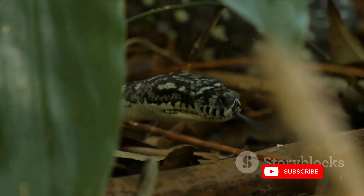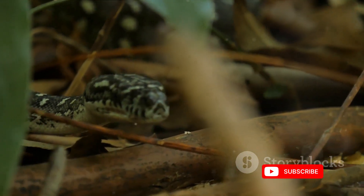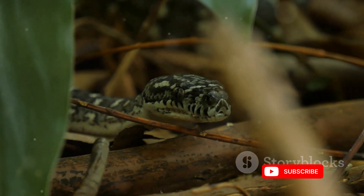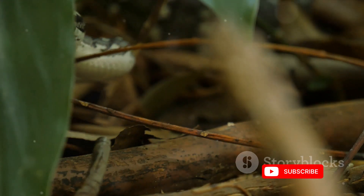The evolution of venom in snakes has been shaped by millions of years of adaptation. It's a survival strategy that has allowed these creatures to thrive in diverse environments, from dense jungles to arid deserts. Understanding this process provides insight into the intricate balance of nature.